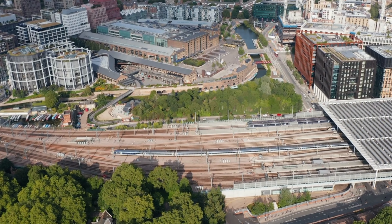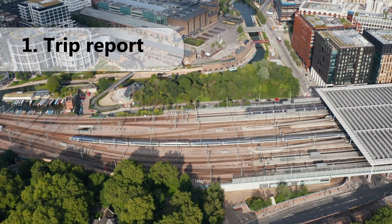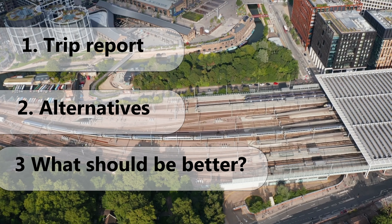So we are going to check up three topics in this video. Number one: the Eurostar trip from London to Paris itself. Number two: the travel alternatives. And number three: what really should be better at Eurostar.